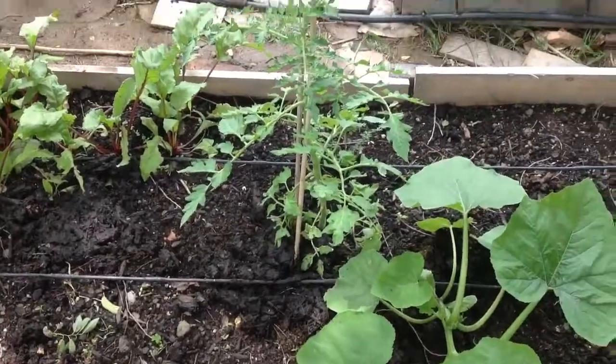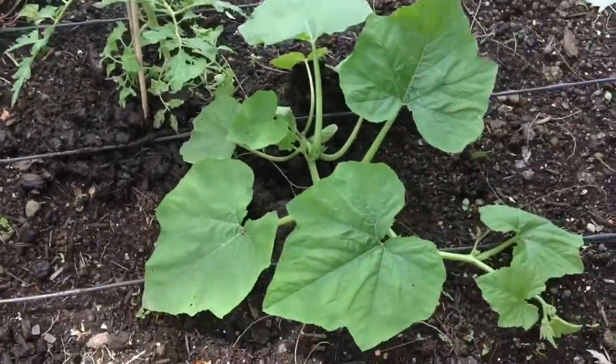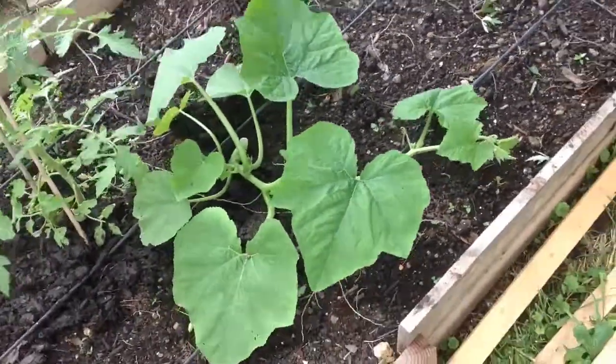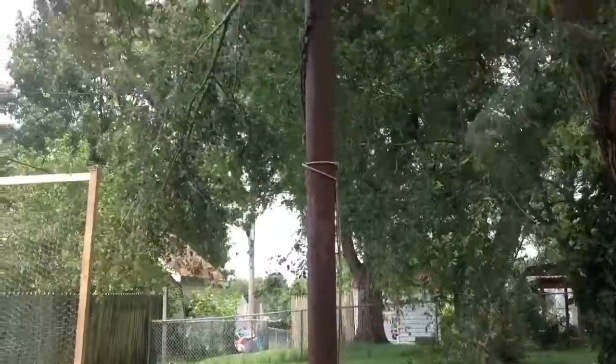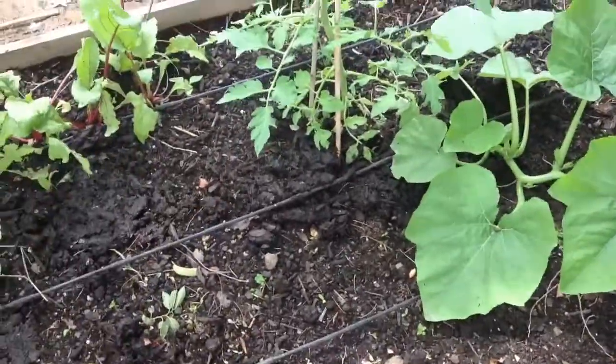What I do have is this big volunteer tomato plant and this pumpkin plant, which I did plant. Once it stretches far enough to reach that pole over there, I'm going to make a trellis and train it all the way up — so I'll have trellised pumpkins, which would be cool.